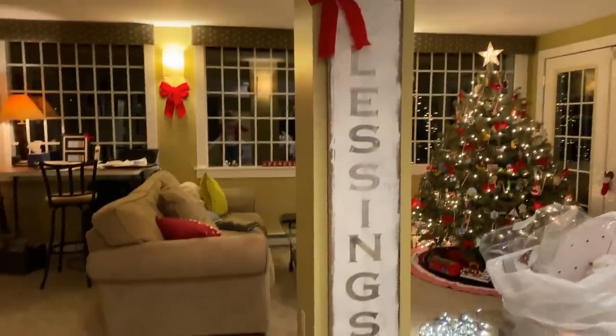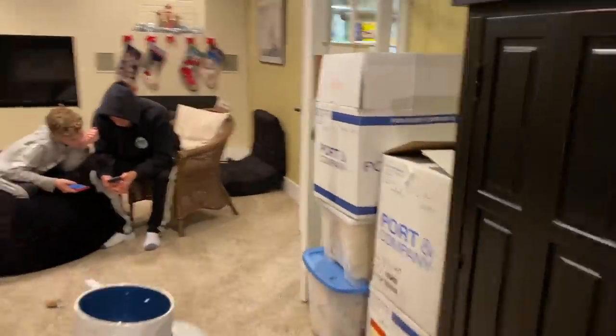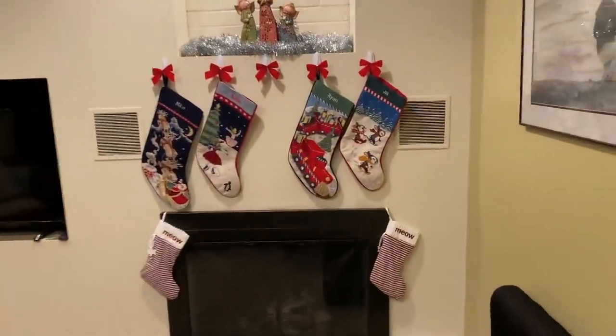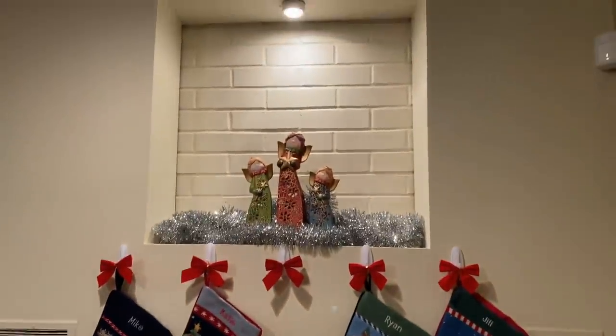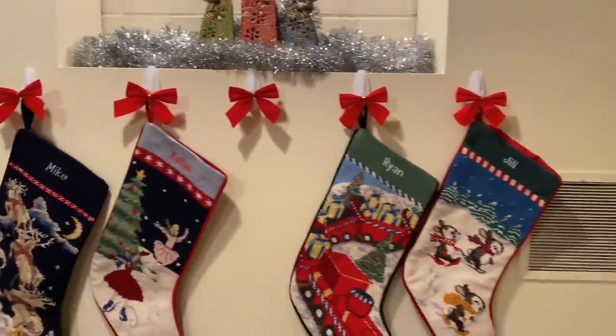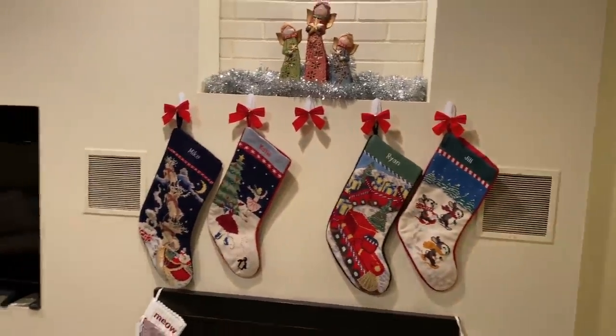The Christmas decorating continues. I've got lights all over the floor, and I had to put up some bows. We put up the stockings, but here's the thing — Brennan's stocking is not here. We've kicked him out. Sorry, Brennan. Just kidding — you're 17, you don't need the stocking anymore. Just kidding! We can't find it. We don't know where Brennan's stocking went, so I ordered him another one — it'll be here in just a couple of days. You are part of the family, honey — we're not kicking you out yet.